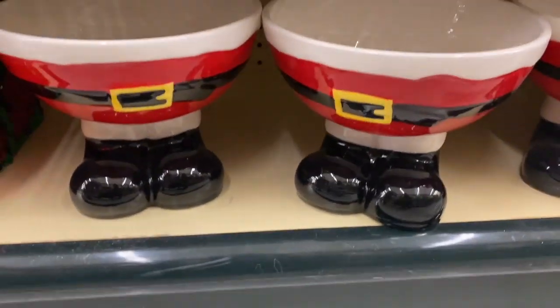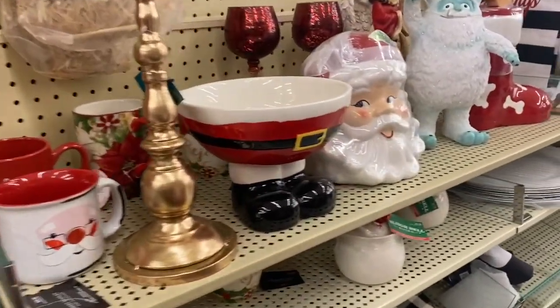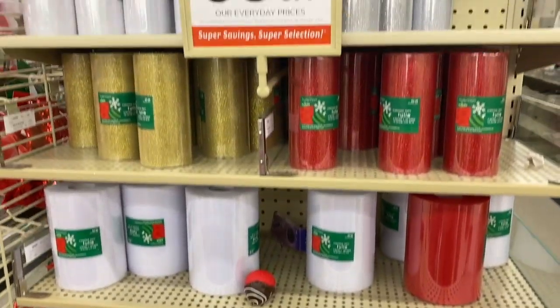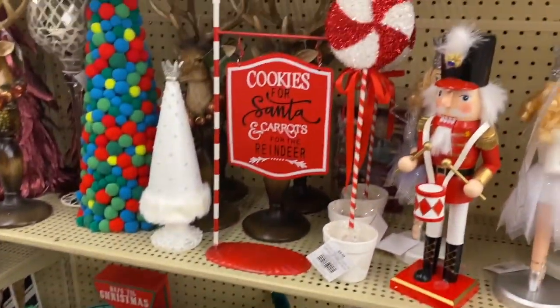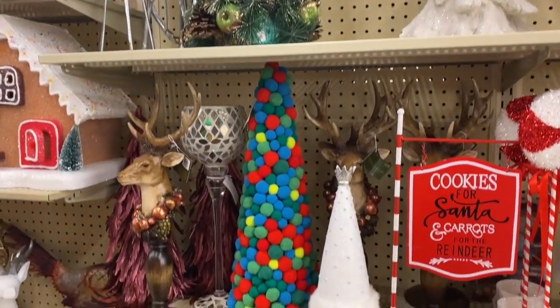Little bowls — I like those for putting cookies or something in them in your kitchen. Little knickknack things, tree skirts, more knickknack things, and lots of different tools — things that kind of just sit around for decoration. Some things are broken, which makes me really sad, like this nutcracker — it's broken.